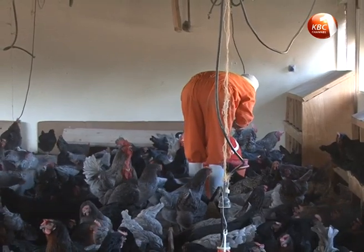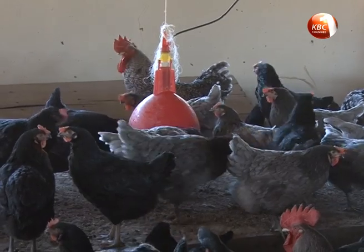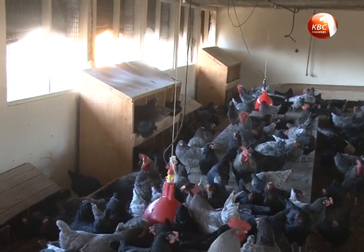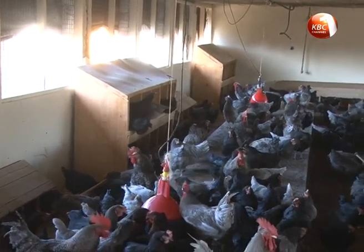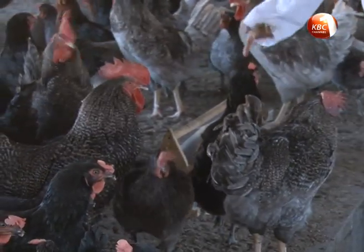Feed measurements can be determined by the farmer through observation, while water should be supplied all day long. A local farmer can use a challenge feeding method: give the birds a set amount of feed, then check in the evening whether any feed remains. If there is no feed left on the feeding trough, you know the amount was not enough and you increase it the next day until you arrive at the right amount.